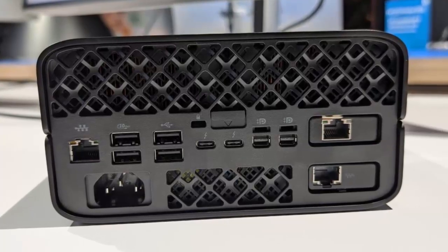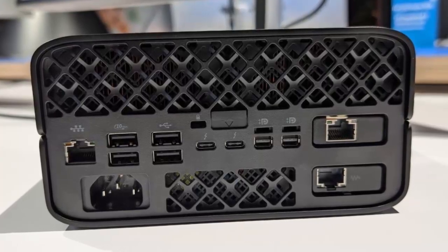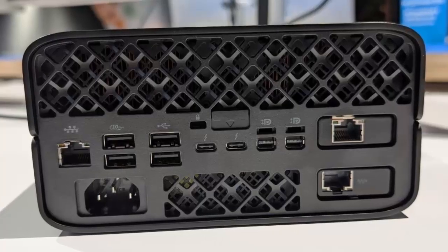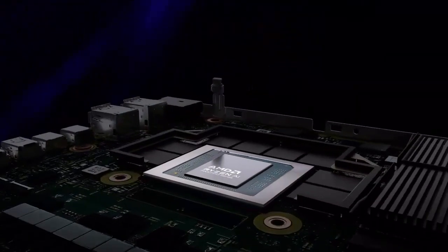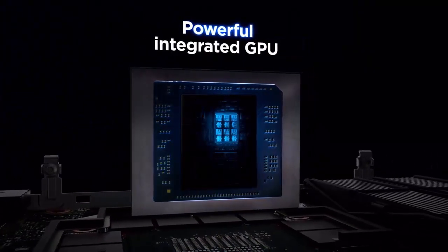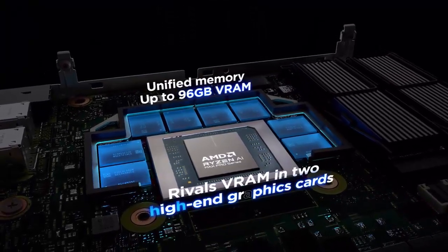What makes the Z2 Mini G1A stand out isn't just its muscle — it's the engineering. Despite its tiny footprint, it delivers a workstation-grade port selection: two Thunderbolt 4s, three USB-A 10Gbps ports, a full-function USB-C, dual Mini DisplayPort 2.1s, 10 Gigabit Ethernet, and more. Add in Wi-Fi 7, a rack-mountable design, and a built-in 300W PSU, and you've got a mini PC that feels anything but mini.